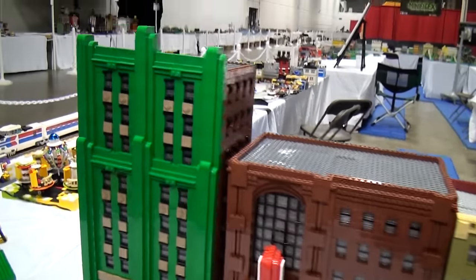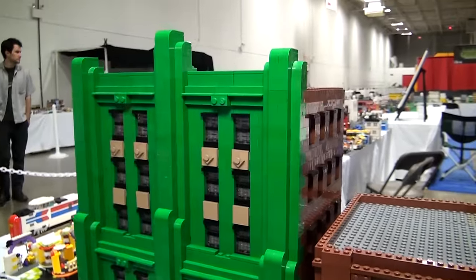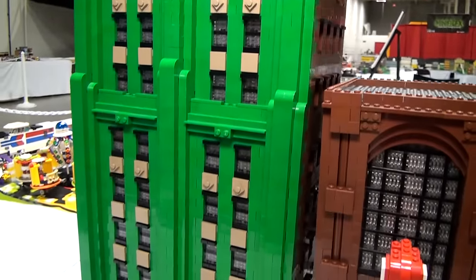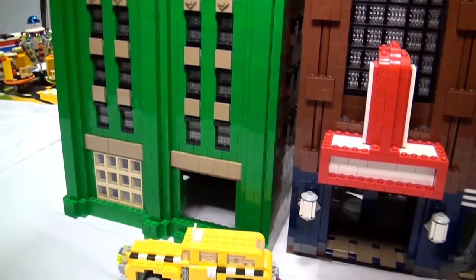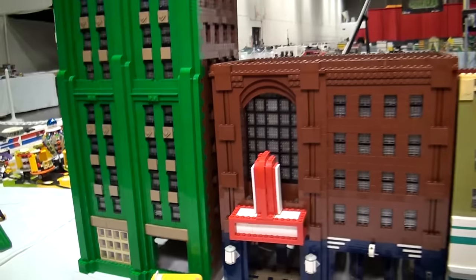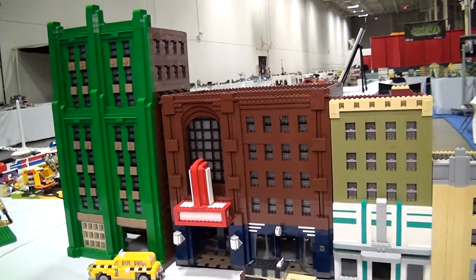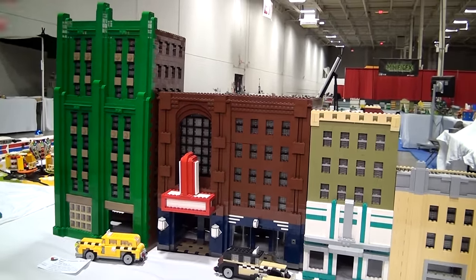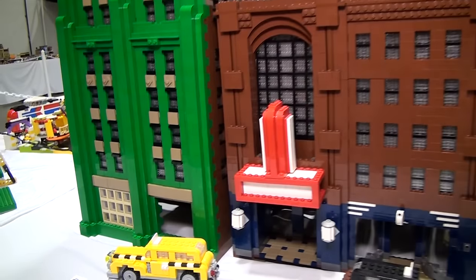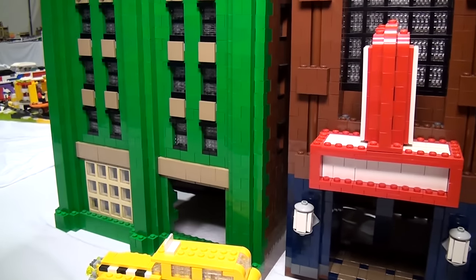So start with this green building — this is a classic Streamline Modern building, classic Art Deco, the type of stuff that you see in downtown Los Angeles, the highest top-of-the-line 1920s and 1930s structures. That building I tend to build based off of one or two pieces that kind of fall into place, and then the rest of the structure falls around it.